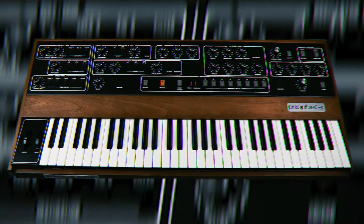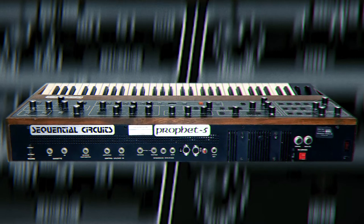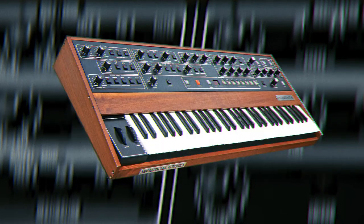The Sequential Circuits Prophet 5 — she's a bad mamma jamma. From Kraftwerk, the Cars, and John Carpenter, the Prophet 5 has a proven track record. It's got its own character and soul, and it's perfect for creating those classic 80s bass lines, aggressive leads, and dark pads.